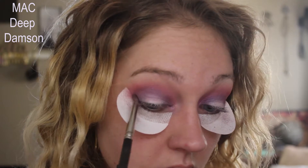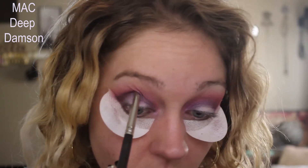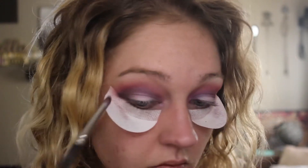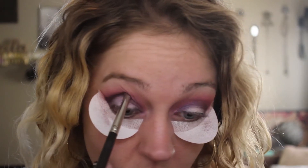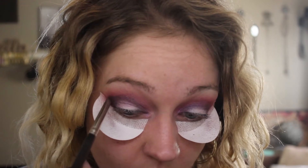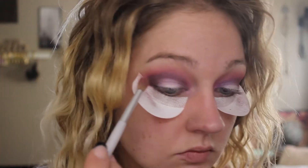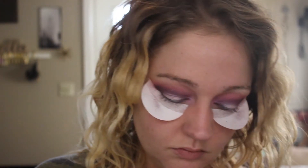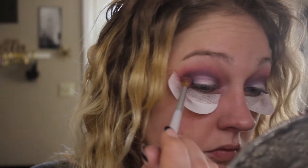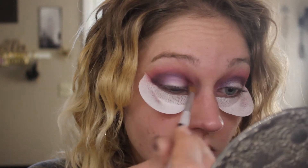This is the shade Deep Damsin from MAC and I'm going to use that as the deepest shade in that very outer V and I'm going to connect it to the lower lash line, just the very outer edge. Going back with that same blending brush I used for Cherry Top, but nothing additional on the brush — I'm just blending to make sure that there are no harsh lines.